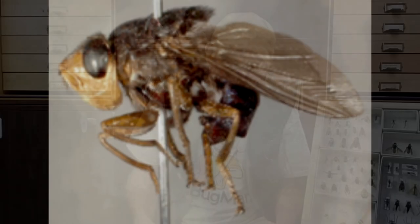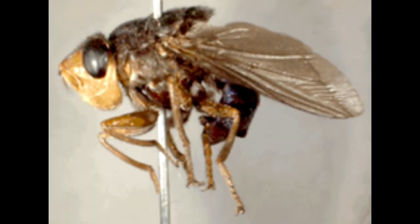Let's talk about the particular bot fly I want to focus on — the Dermatobia hominis. We're talking about the bot fly that is going to affect human beings. There might be other bot flies out there that do that, but the hominis is the one most commonly parasitic on humans.